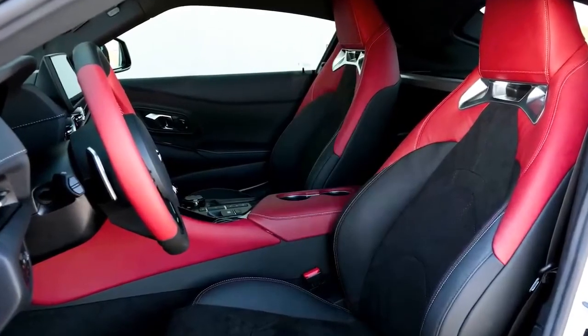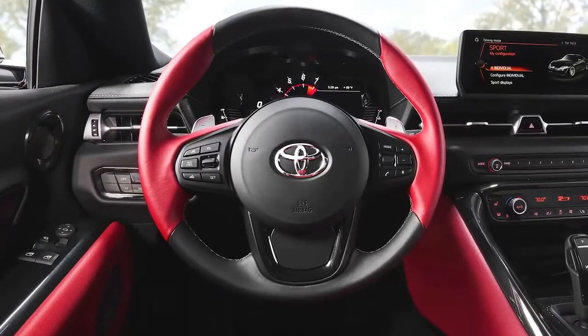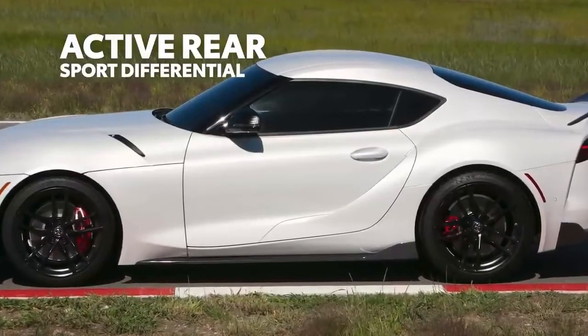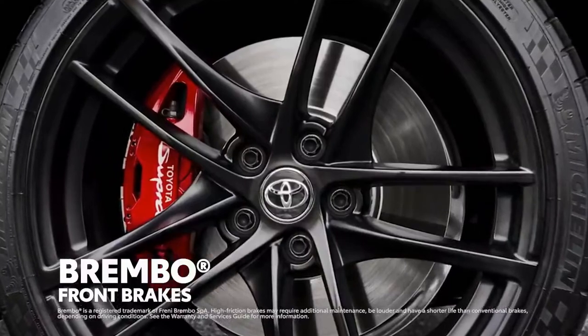Of course, these special edition details are included on top of the Supra's already incredible feature list. Mechanically, that means equipment like a seriously snappy 8-speed transmission with paddle shifters, an adaptive variable sport suspension, an active rear sport differential, and even front Brembo brakes with red calipers and a silver Toyota Supra logo.